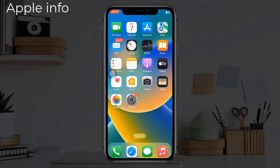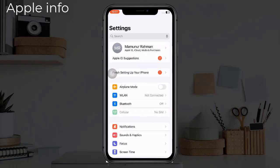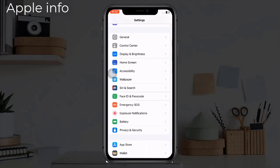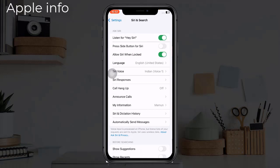Solution one: Restart Hey Siri on iPhone. Open the Settings app on your iPhone, find Siri and Search, then tap on it. Toggle off the Listen for Hey Siri switch.